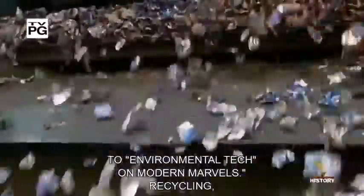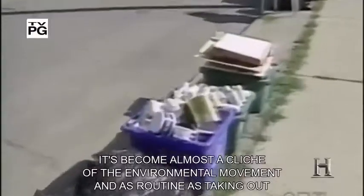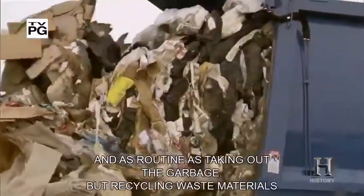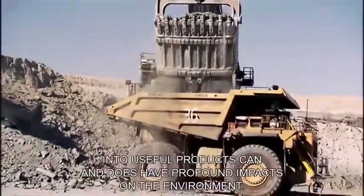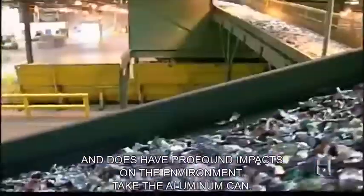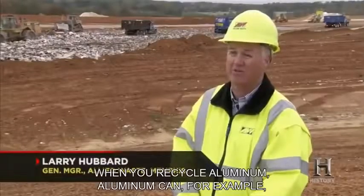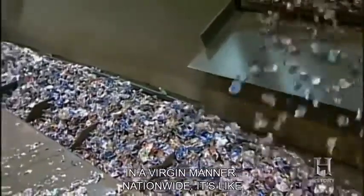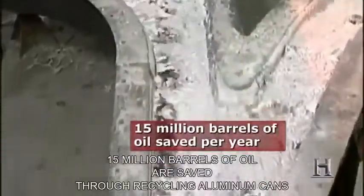Recycling — it's become almost a cliché of the environmental movement, as routine as taking out the garbage. But recycling waste materials into useful products can and does have profound impacts on the environment. Take the aluminum can: 95% of the energy is saved when you recycle aluminum versus making it from virgin material. Nationwide, it's like 15 million barrels of oil are saved through recycling aluminum cans. One ton of recycled paper saves about 30 trees, not to mention 7,000 gallons of water, 4,000 kilowatt hours of electricity, and 60 pounds of air pollutants. The paper industry is probably the second or third most energy-intensive industry in the world.